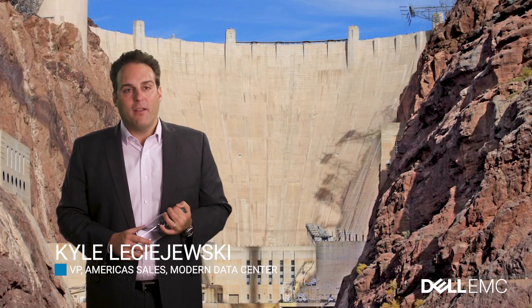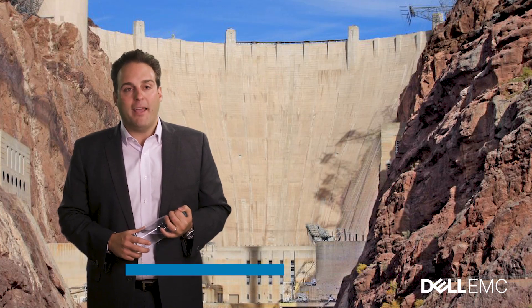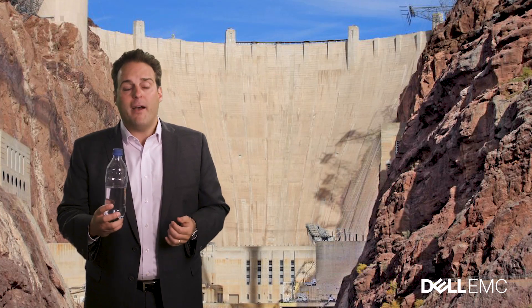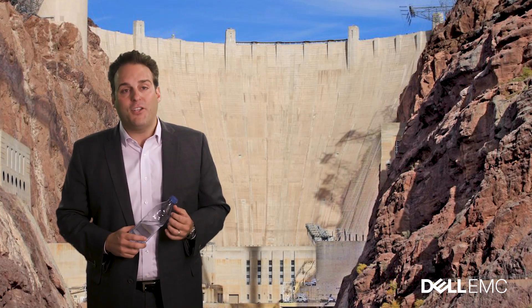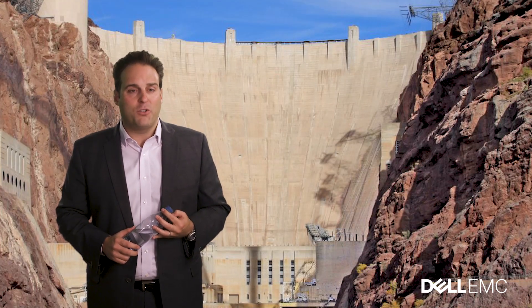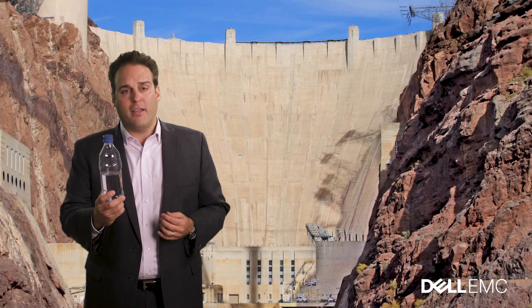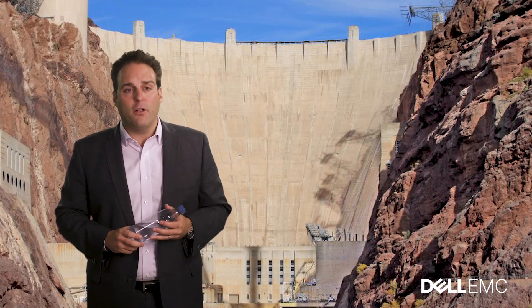If we think about this from a technology standpoint and we look at the application data of today — if every drop of data made up today's application environment, which are databases and files and virtual machines, we might have enough data to fill up this water bottle. If you fast forward to the application environment of tomorrow with real-time analytics, the internet of things, machine learning and artificial intelligence, it's not the water bottle here, but it's ultimately the water in the reservoir behind me — a deluge of information that needs to be harnessed.